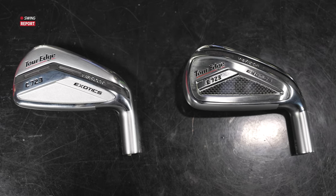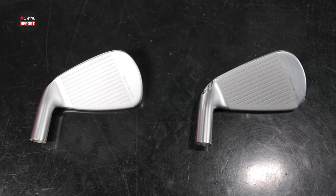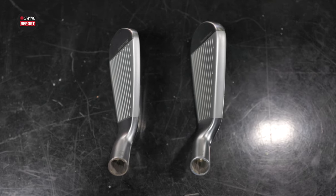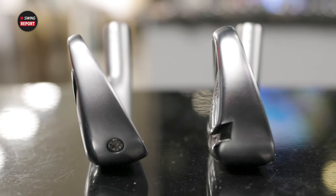New irons for 2023 from Tour Edge — the 723 models: C723 and E723. We've got Michael here to hit some shots and provide feedback on all the testing, and we'll tell you everything you need to know about these two irons.